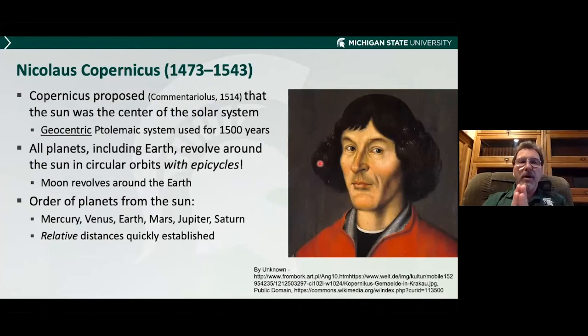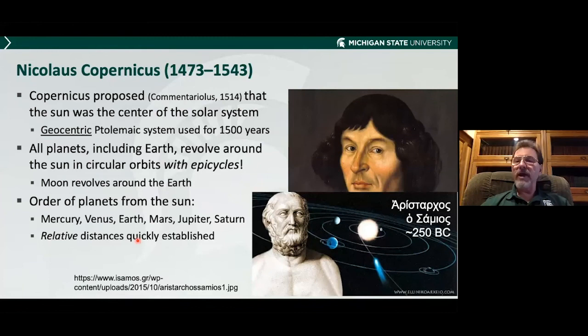Copernicus proposed about 500 years ago that the Sun was the center of the solar system, not the Earth. Only the Moon goes around the Earth; everything else goes around the Sun. He also got the order of the planets — Mercury, Venus, Earth, Mars, Jupiter, Saturn — and the relative distances. I will add that this exact system, including the planets in their proper order, had already been postulated by Aristarchus of Samos 2,200 years ago — lest he be forgotten — but he was not believed at the time.